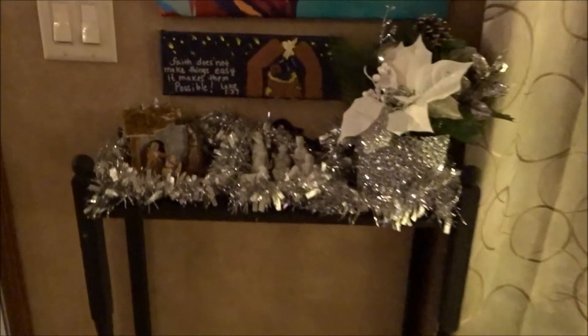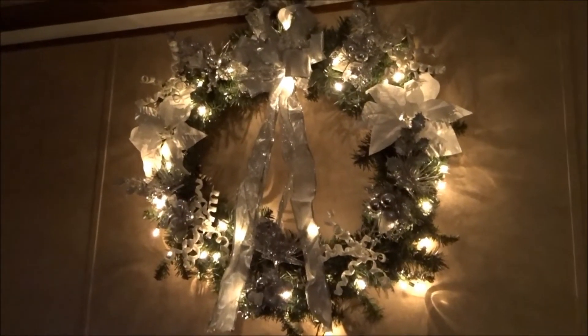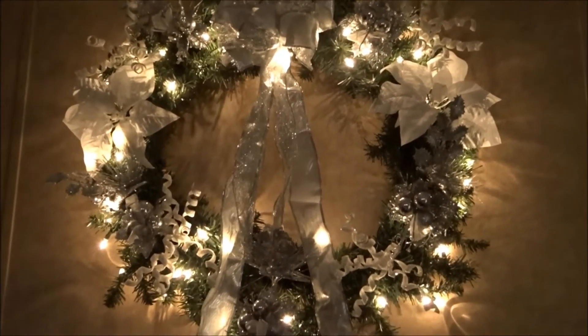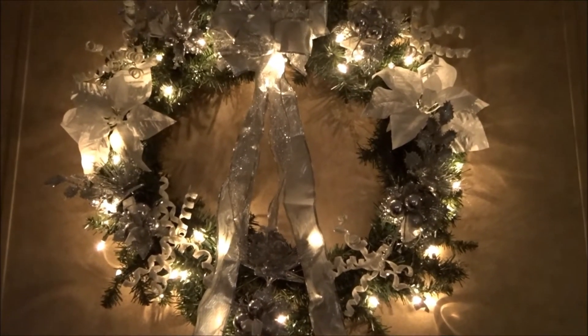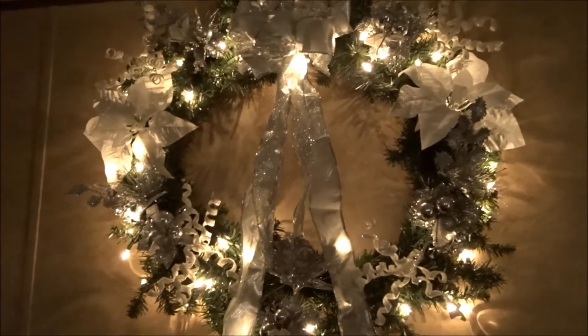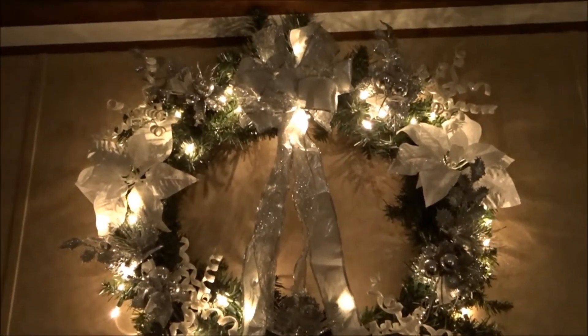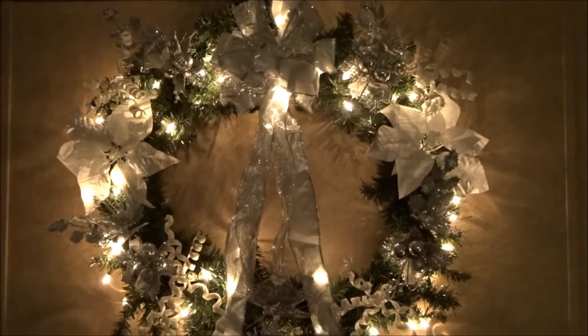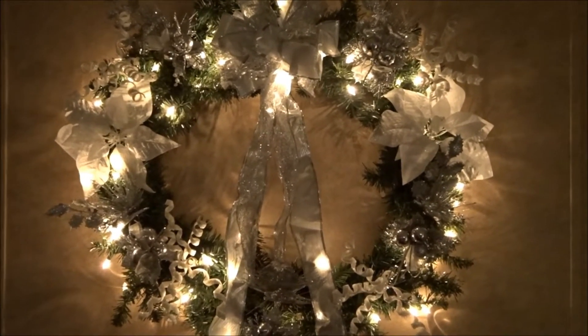This is my wreath. I made it — I think everything is from last year and I did it differently this year.